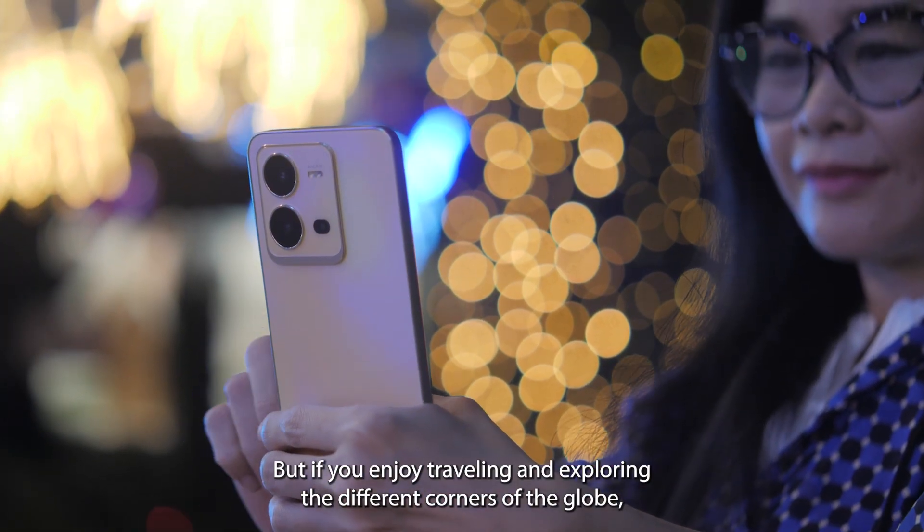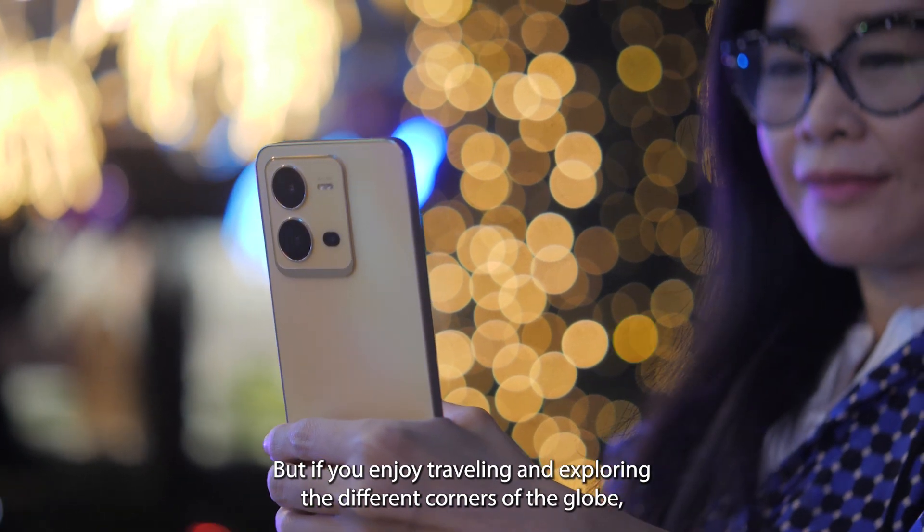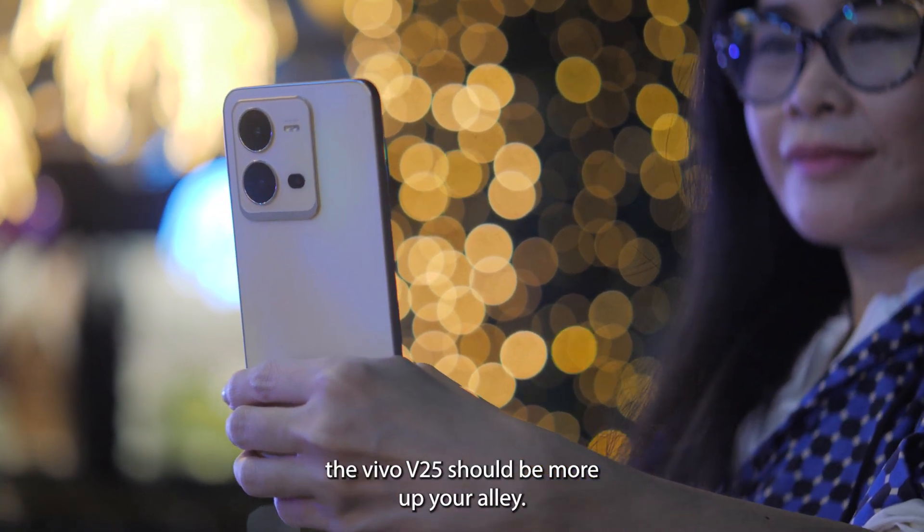But if you enjoy traveling and exploring the different corners of the globe, the Vivo V25 should be more up your alley.